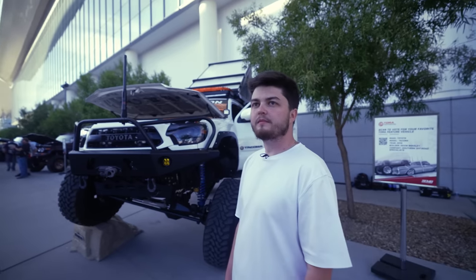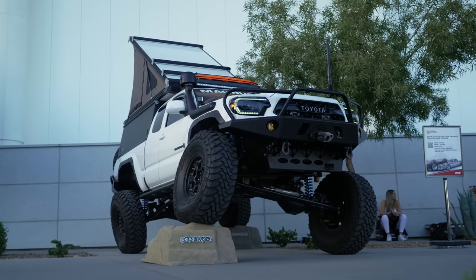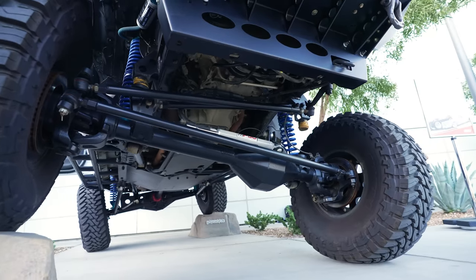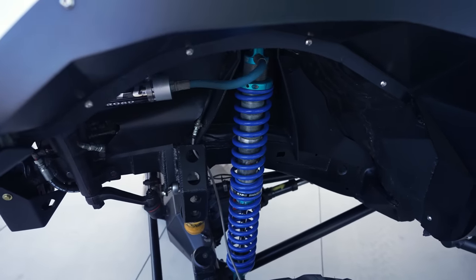You don't normally see Tacomas with solid axles. Down there is a Curry 9-inch. The internals are 5.43 gears, ARB lockers, 40-spline internal axle shafts, and disc brakes. We also have the King 12-inch 2.5 coilover setup.